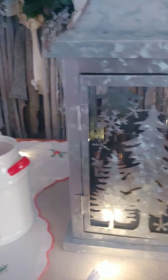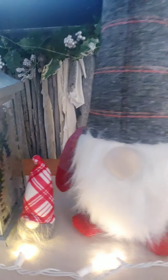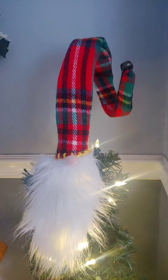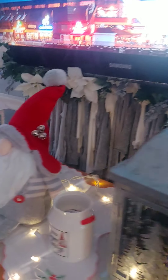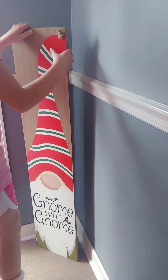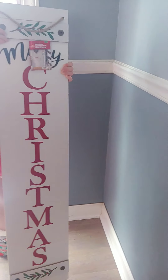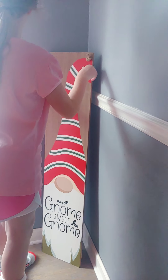Come over here — if you come over here into the kitchen you'll see more stuff. There's a sign that says 'Gnome Sweet Gnome' and it turns into 'Merry Christmas,' but for now we'll keep it 'Gnome Sweet Gnome.'